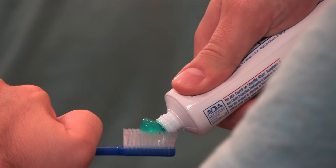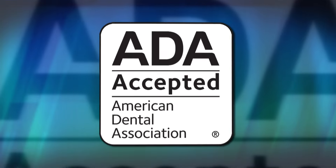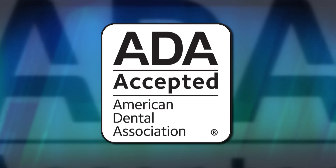Desensitizing toothpaste contains potassium. Potassium is thought to help desensitize your teeth to hot and cold liquids or foods by decreasing the excitability of the nerves in your teeth. Be sure to use toothpaste with the ADA seal of acceptance — that helps ensure you're receiving a quality product.